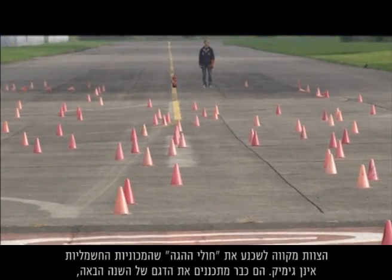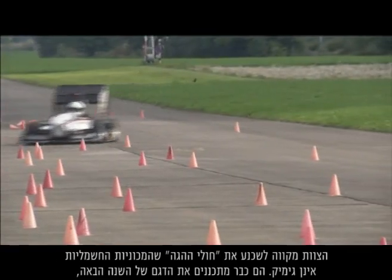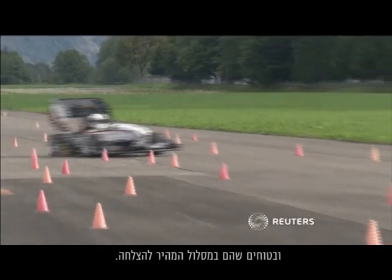The team hopes to persuade petrol heads that electric cars are no gimmick. They are already planning next year's model, confident they are on the fast track to success.